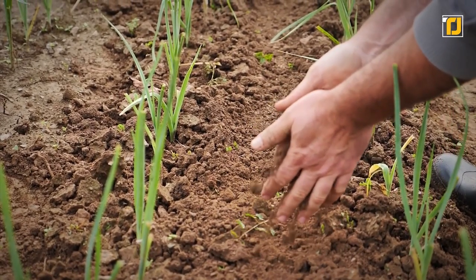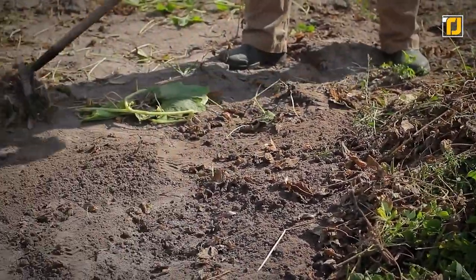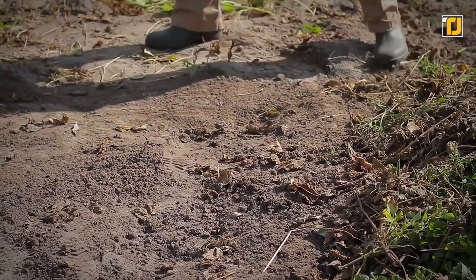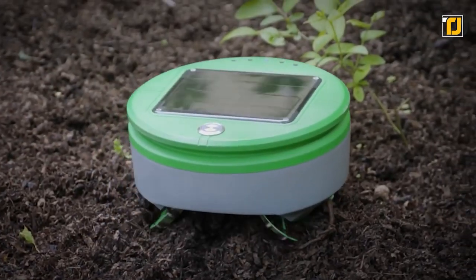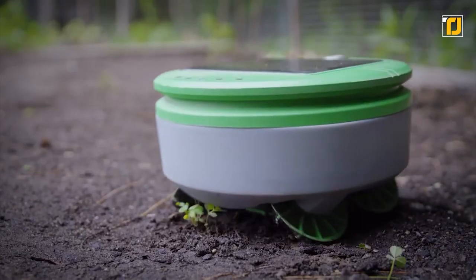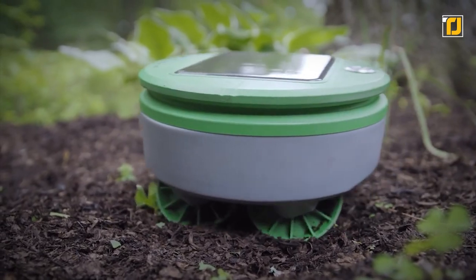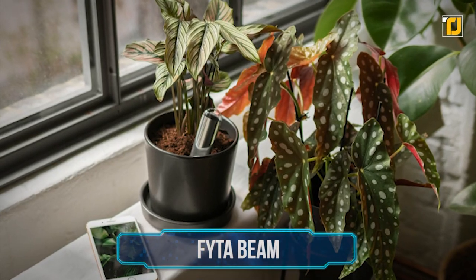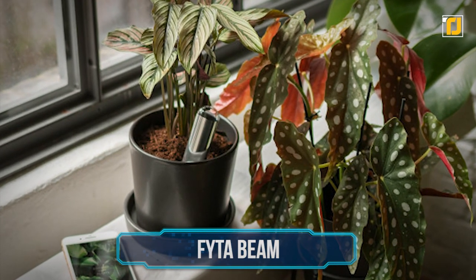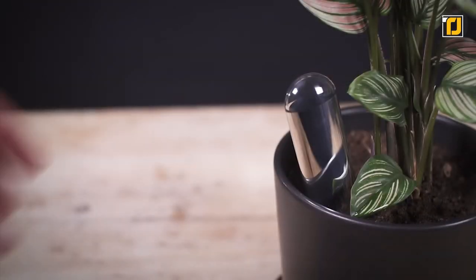Number 2: Tear Till. Weeding is annoying, difficult, and time-consuming, but it's something you simply can't avoid — weeds can ruin your garden, harbor insects, and steal nutrients from your plants. Tear Till is a solar-powered, chemical-free, water-resistant robot that lives in your garden, drives around, finds all the weeds — whether big or small — and plucks them out. When it's not patrolling, it's charging itself through the sun. It's powered by AI and only getting smarter.